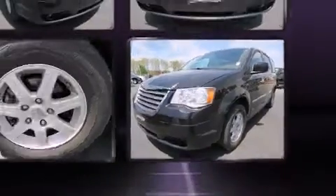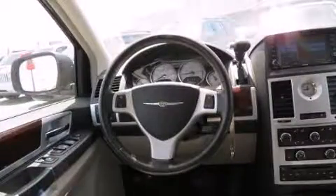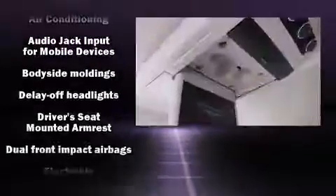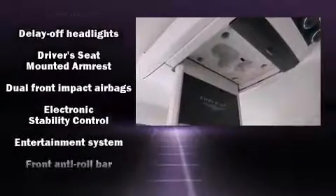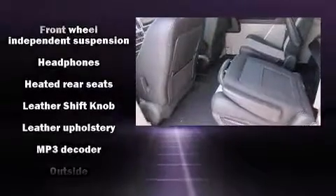Passengers in the third row enjoy seat-back reclining functionality, providing an extra level of comfort and convenience. Premium sound drives six speakers, providing you and your passengers a sensational audio experience. Rear LCD monitors provide entertainment that your passengers will appreciate, no matter how far the drive.